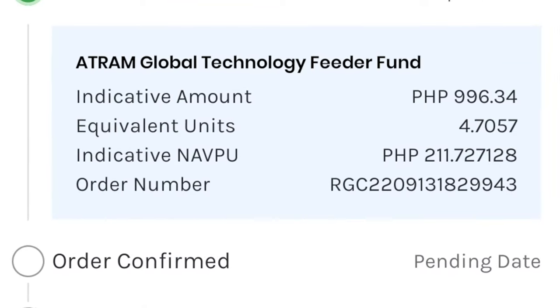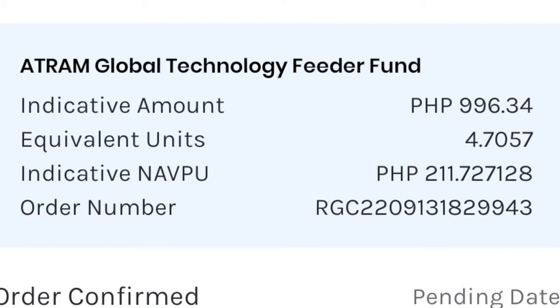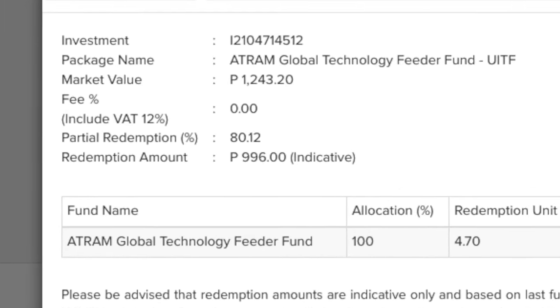Selling my position out of the Atram Global Technology Feeder Fund from GCash, the indicative amount that I would be selling was at 996 pesos and 34 centavos. Keep in mind that this is just an indicative amount. The NAVPU — the net asset value per unit on display — would actually be reflective of the previous business day, so this is not yet the amount that I am redeeming at. The price you would be selling at would be the closing price of the current business day. For Seedbox, the indicative amount is the same at 996 pesos — Seedbox is just not displaying the centavos.